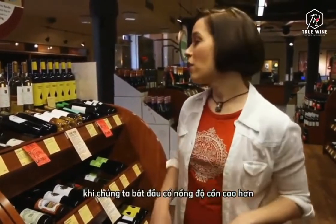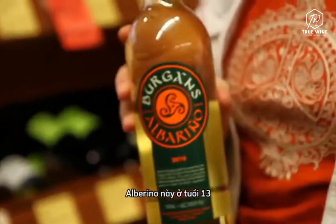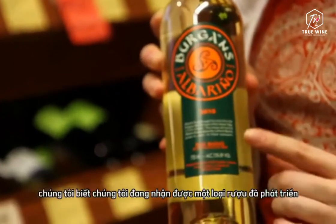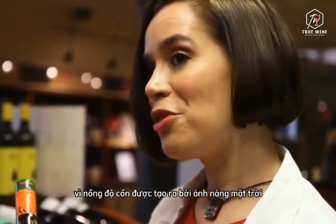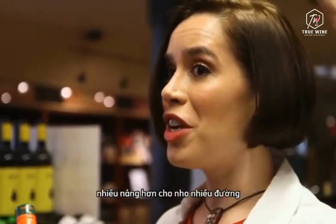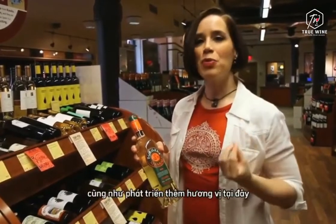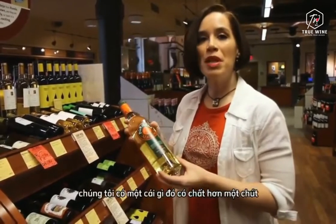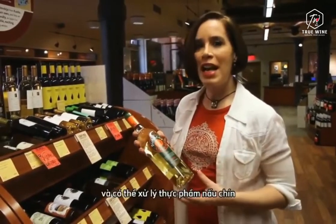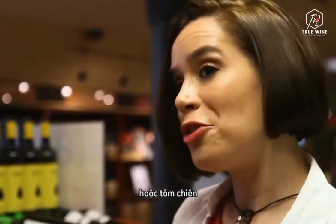When we start getting into higher alcohol contents — like this Albariño at 13% — we know we're getting a wine that has developed a little more flavor and richness on the vine. Alcohol content is created by sunshine: more sunshine gives the grapes more sugar, and more sugar gives the wine more alcohol, which gives us more richness of texture as well as more flavor development. Here we know we have something with a little more substance and heft that can handle cooked foods, even roasted chicken or fried shrimp.